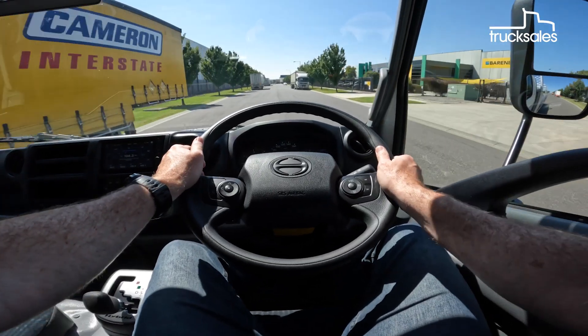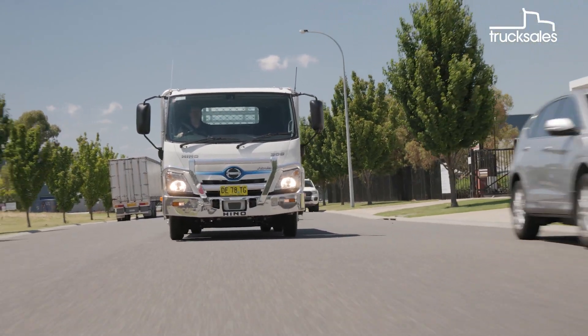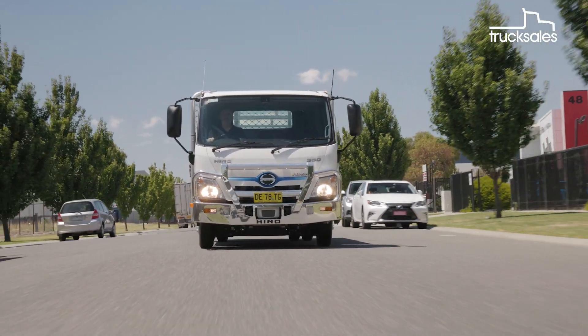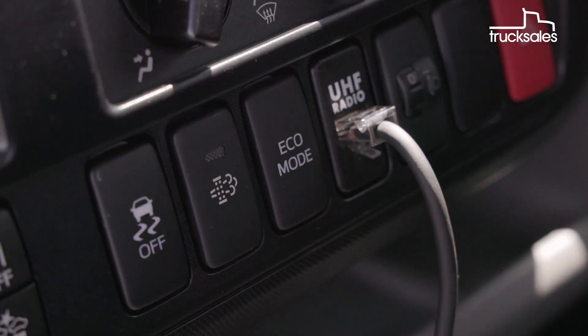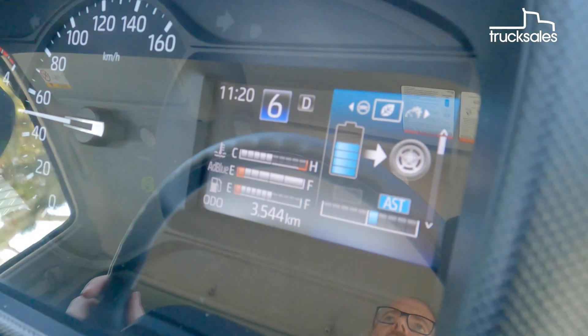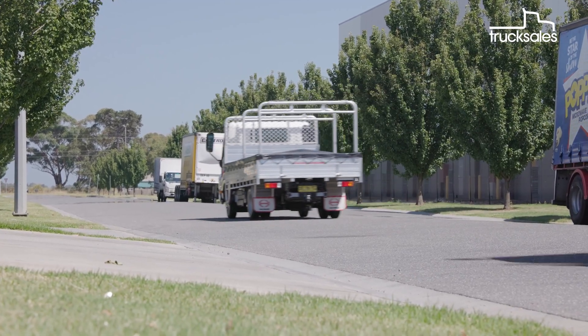The AMT is tweaked to suit the hybrid driveline — it short shifts to get into as high a gear as possible as early as possible, all helping to minimise fuel consumption. There's an Eco Mode too, which further adjusts shift points and allows the truck to move off entirely on the electric motor if there's sufficient charge.